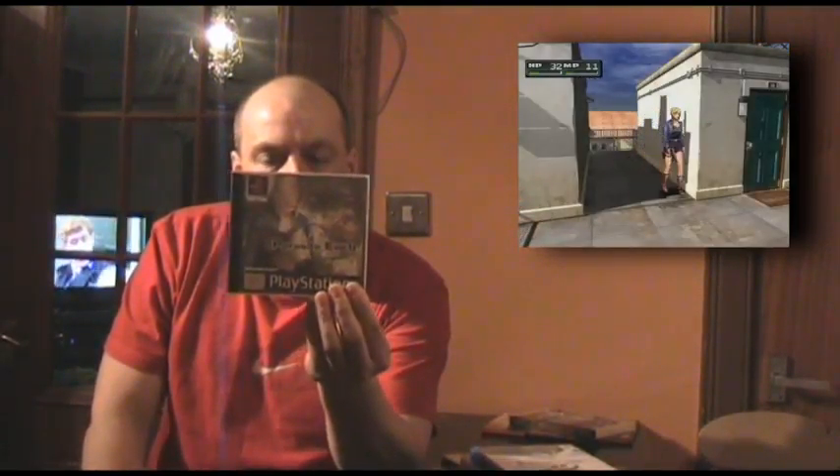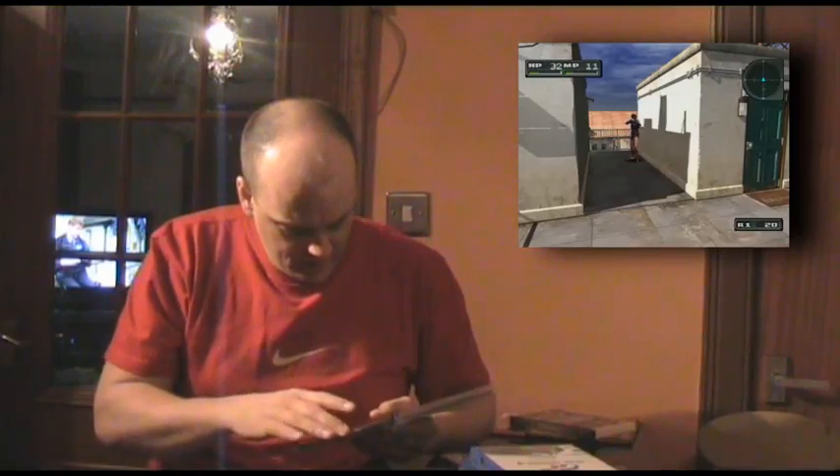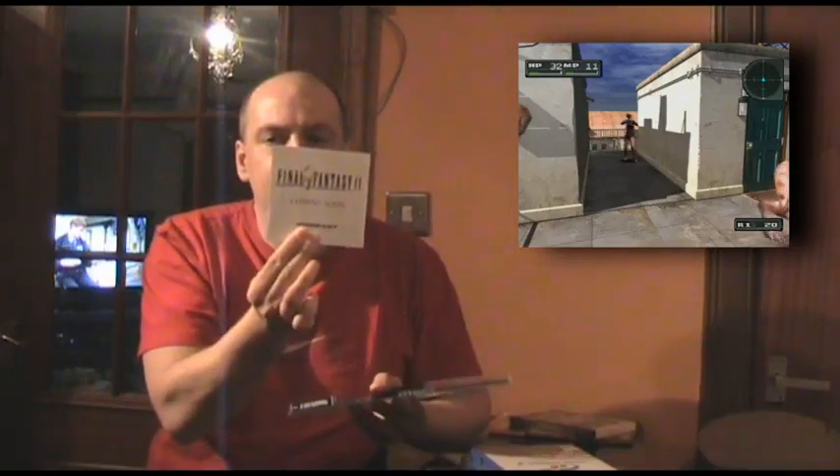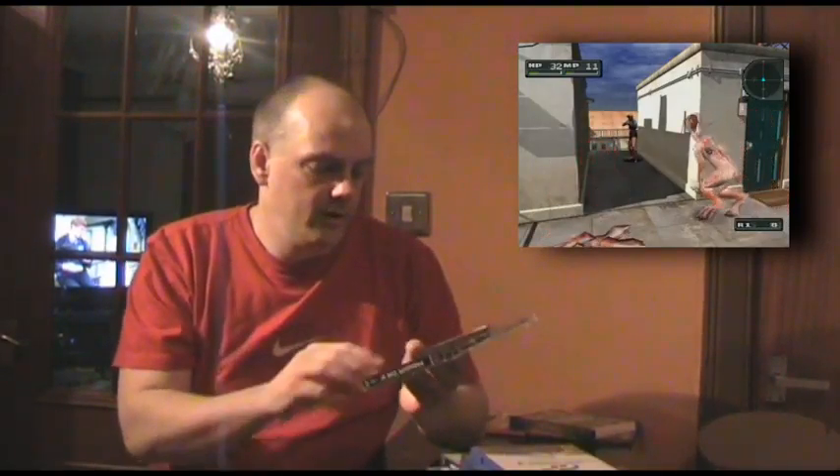This one is the one I was really excited about — it's Parasite Eve 2. Great condition again. I noticed it's made by Squaresoft, which is what made me go for it — they made Final Fantasy. Inside the manual there's an insert advertising Final Fantasy 9 coming soon. This game has got two discs in it.